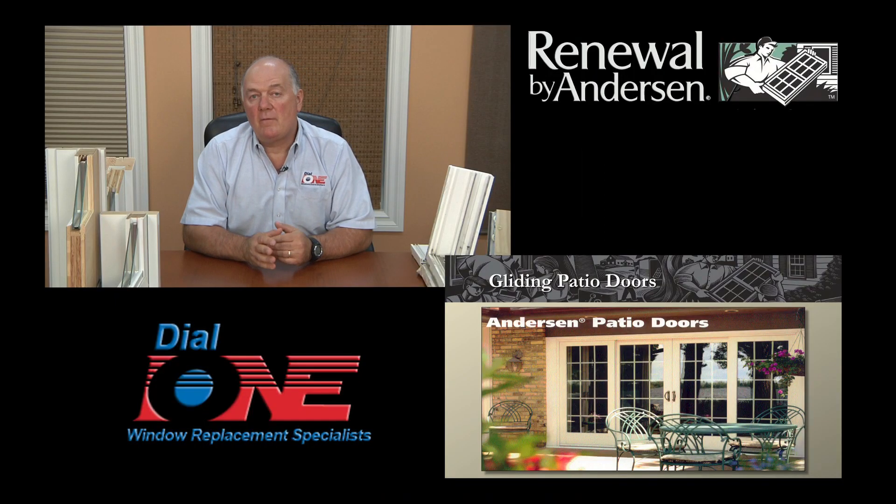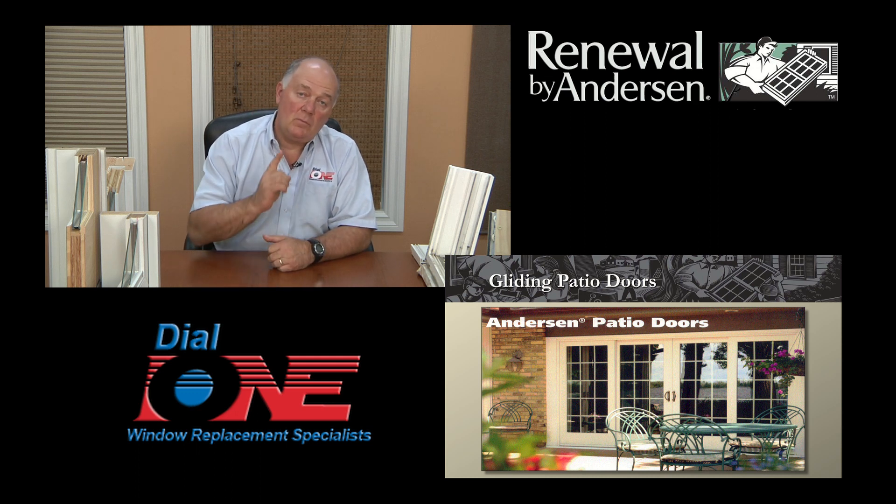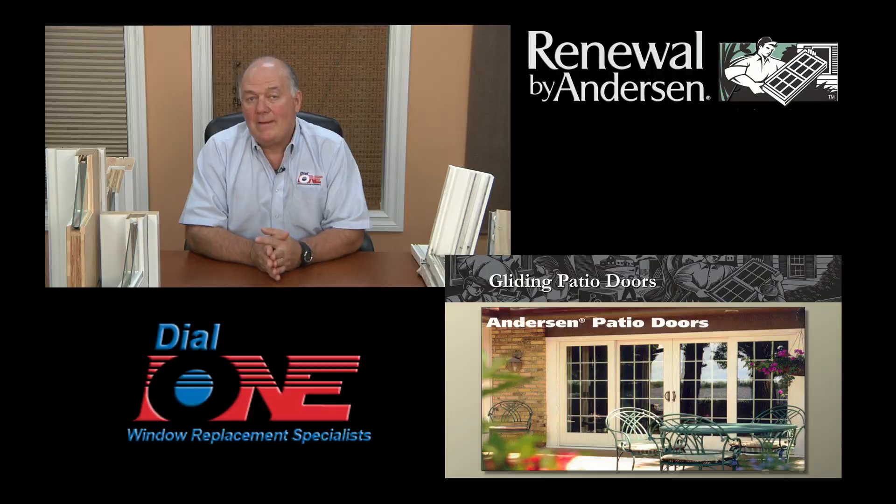Hi, I'm Charlie Gundell from Dial One Windows and Doors in Orange County, California, and today I'd like to talk to you about sliding patio doors. Most homes here in Southern California have two or three patio doors. We've done jobs that have as many as 10 or 12 patio doors. But even if your home only has one patio door, there are some things you really need to know before you proceed with purchasing a new patio door, and a lot of people won't tell you these things. I want you to really understand how a patio door works.